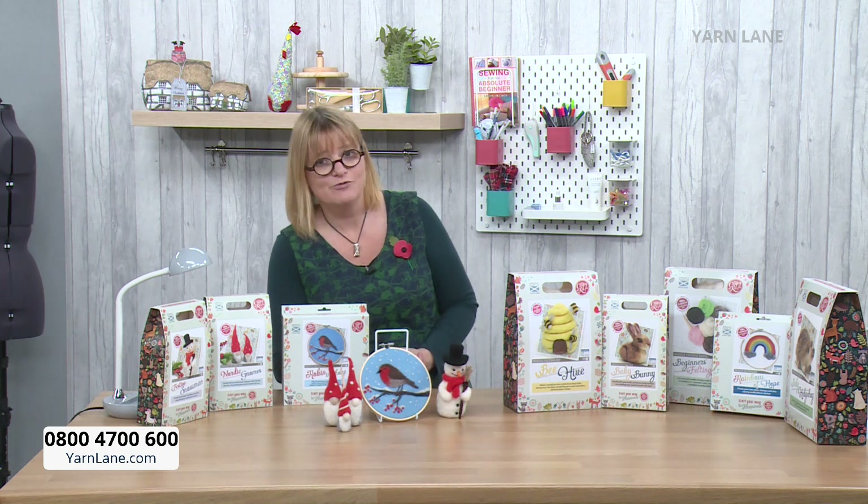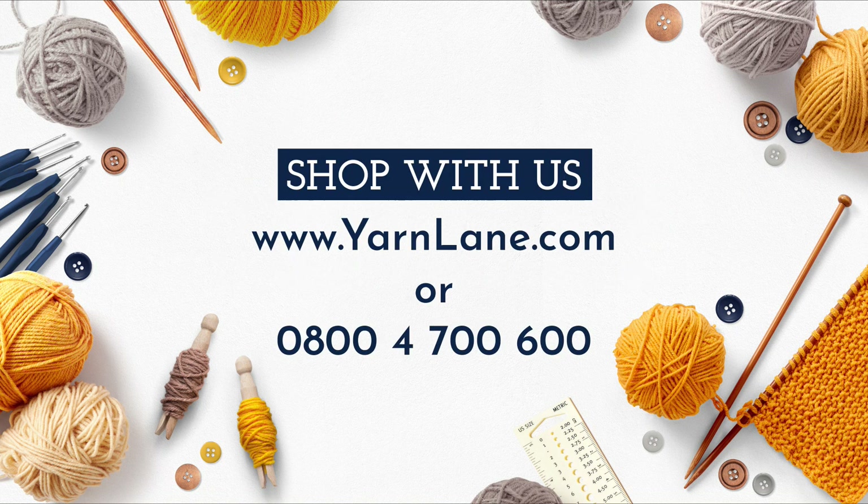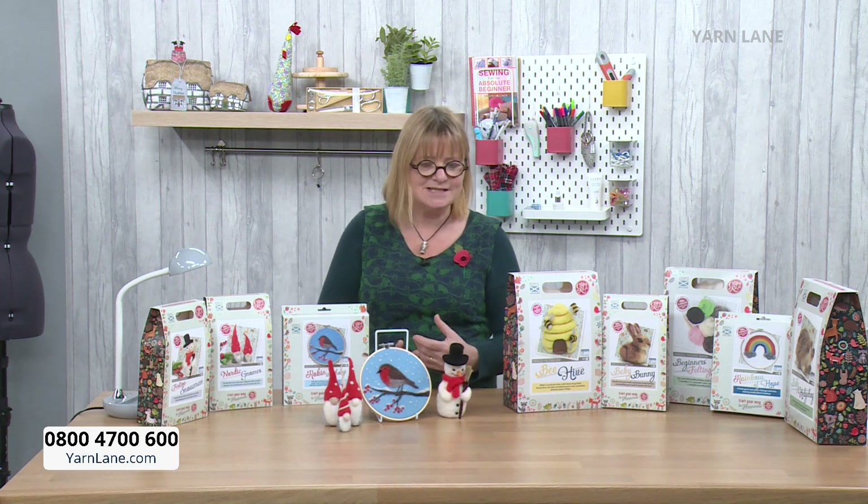If you want to get in touch and send us pictures of your makes, you can join the Yarn Lane fan page on Facebook — we've got loads of people on that now. You can also message the studio at studio@yarnlane.com. Do join the fan page as well — it's starting to become a really good community, with lots of help for people who do knitting and crocheting.